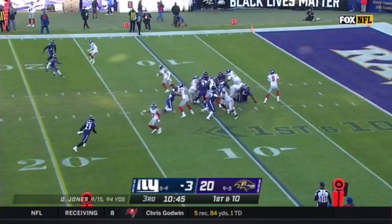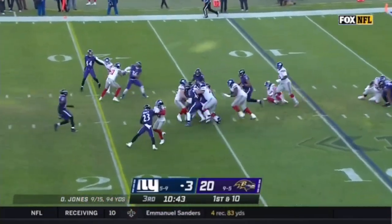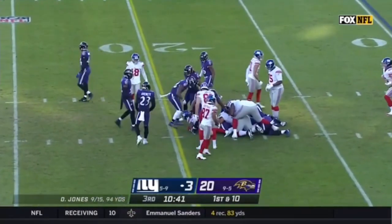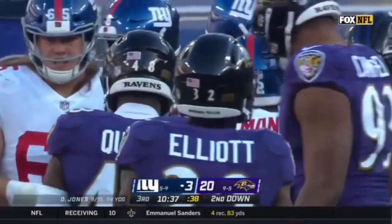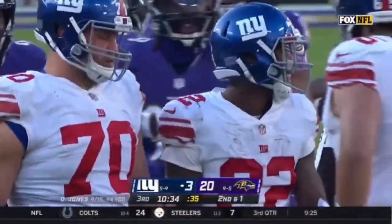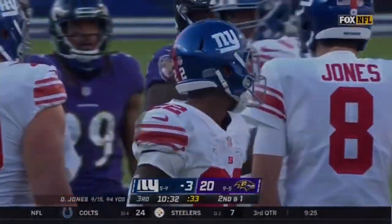From their own 10-yard line, Wayne Goleman with the carry and Goleman dragging Matthew Judon with him all the way out near the 20-yard line. Good strong run by the fourth-year man from Clemson, who took over that role when both Devontae Freeman and Saquon Barkley went down.